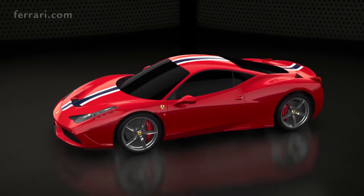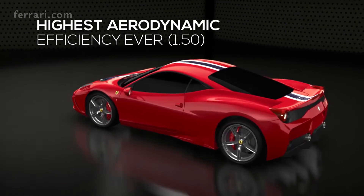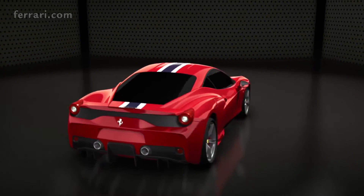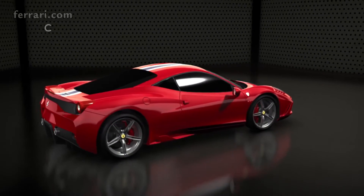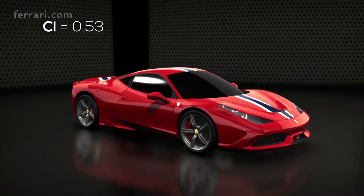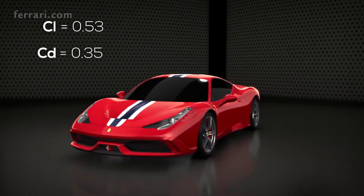The 458 Speciale has the highest ever aerodynamic coefficient of any Ferrari in the range: 1.5. This result was possible by devising aerodynamic solutions allowing to reach an excellent load factor of 0.53, while at the same time maintaining a drag coefficient very low at 0.35.